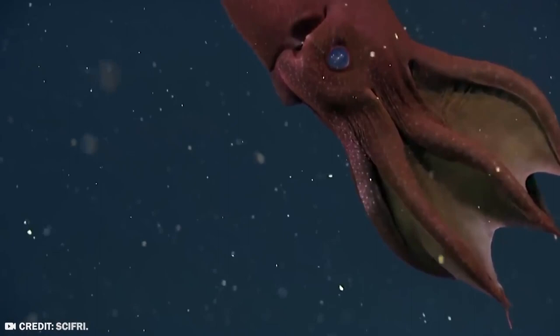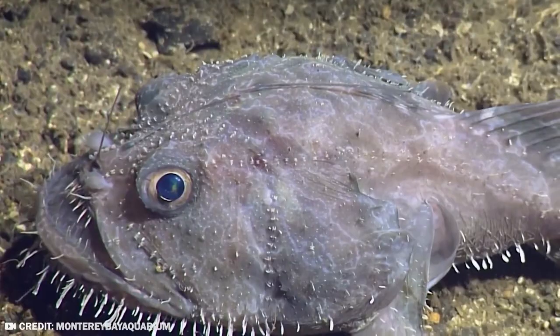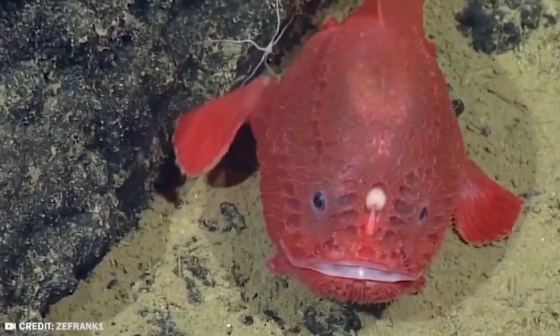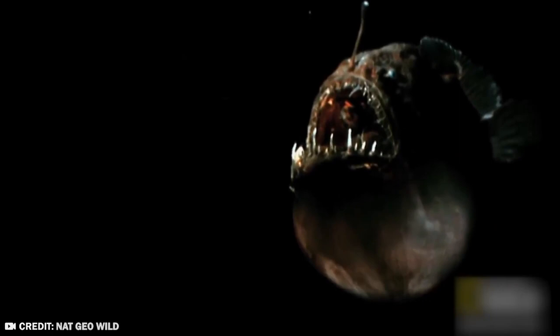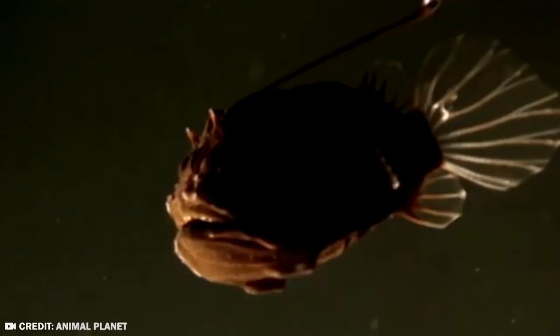Number 3: Anglerfish. The deep sea is full of animals that scare the absolute bejesus out of me — it's like the place animals go to get weird. The anglerfish is without a doubt one of the most terrifying creatures in all of the deep sea. Anglerfish hunt like fishermen, waiting for unsuspecting prey to blunder into their territory, or more accurately, luring them to their doom.